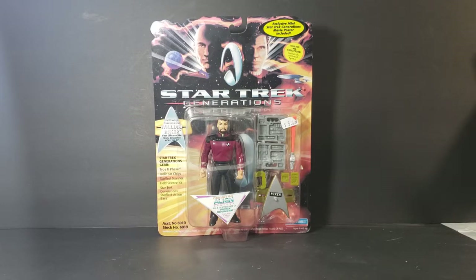Today we're going to take a look at the Star Trek Generations figure. It says on the packaging 'Lieutenant Commander William Riker, First Officer of the USS Enterprise NCC-1701D.' However, Will Riker is not a Lieutenant Commander — he is simply Commander. So that's a print error on this packaging.